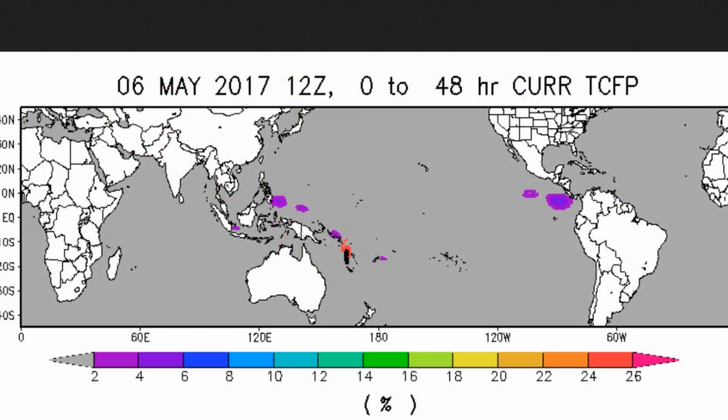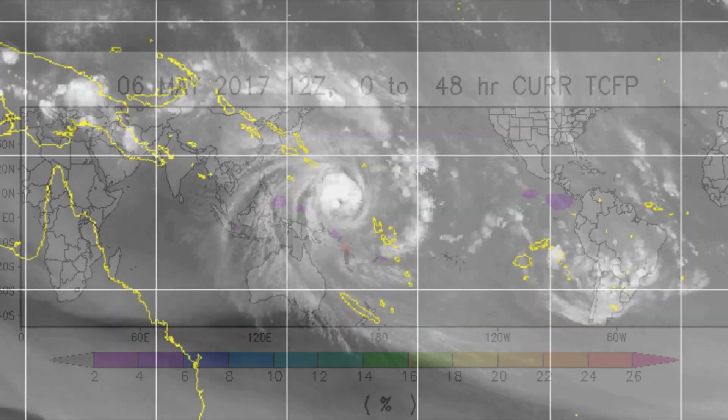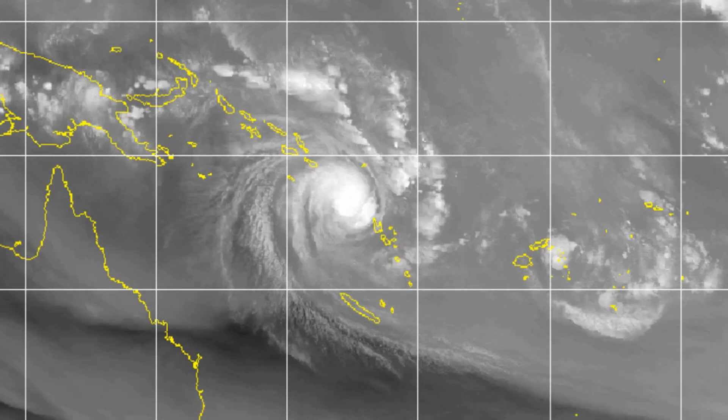The latest tropical cyclone formation probability guide — look at that area in purple: the West Pack, East Pack, and possibly the eastern side of Bakerville Island. This is the satellite view of the system.